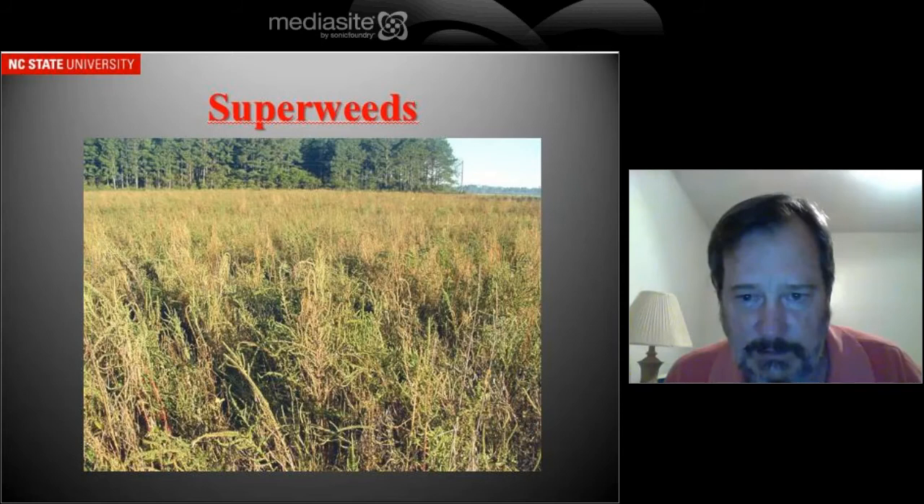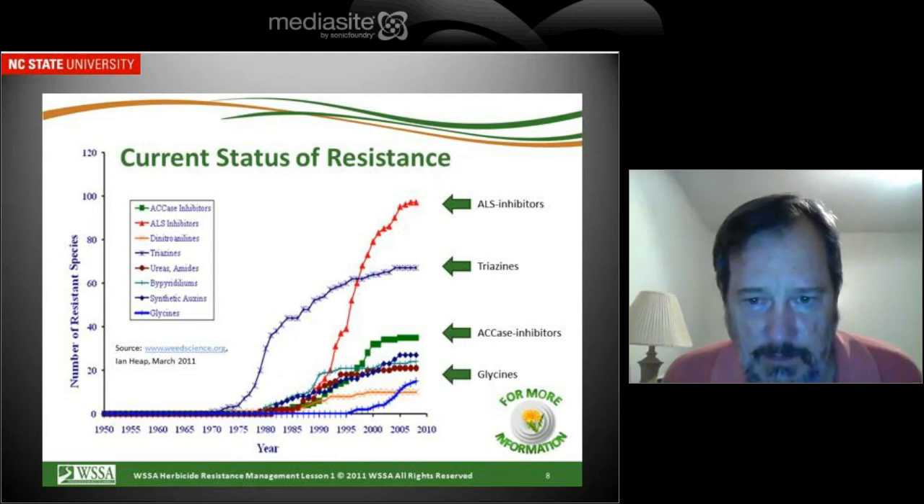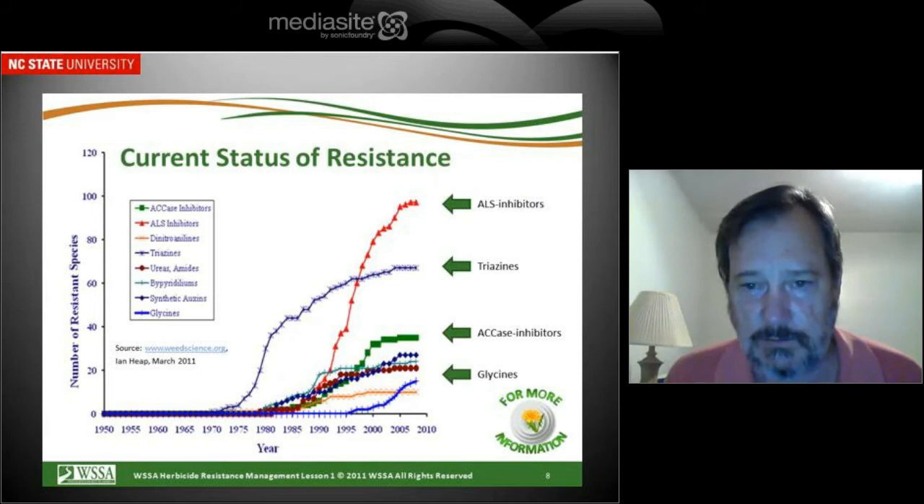There's been a lot of talk about superweeds — this is Palmer Amaranth. But I think it's important to keep in mind that weed resistance has been around for a long time. Prior to GMOs, nobody seemed concerned about them. Nobody in the media called them superweeds.